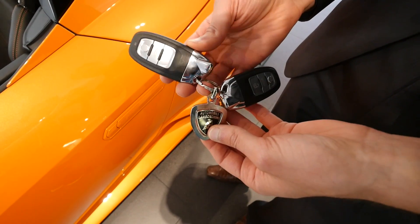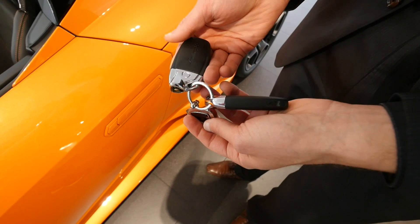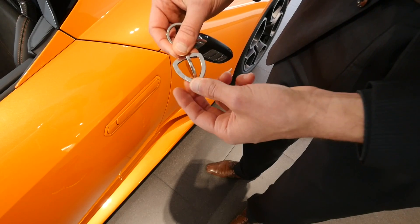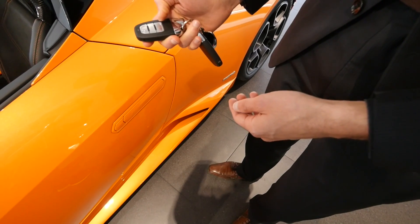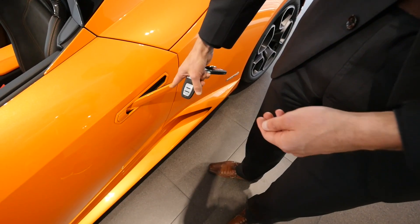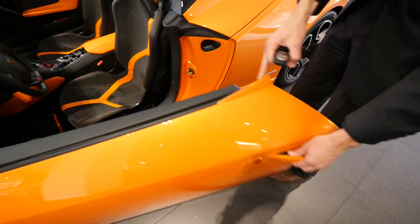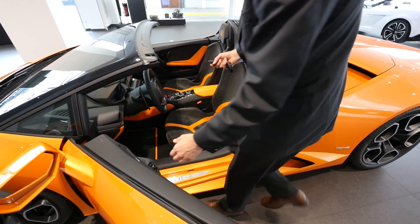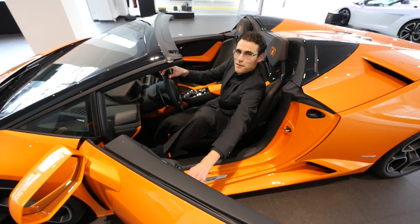Those are the keys for the Huracan Spyder — you can see the resemblance to the Audi keys. That's not really a bad thing because they are high class, and you always get a nice Lamborghini badge to go with it. Thanks to the Lamborghini dealer here in Düsseldorf, we can show you the car today. You see the door handles — they pop out and then you can open it. Lamborghini is all about being flat, so you really go flat in there.